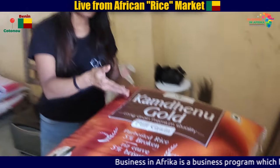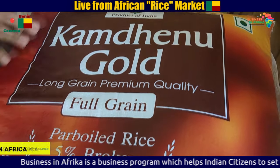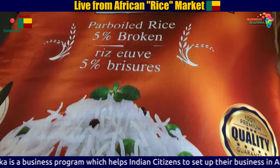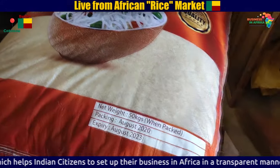You can see that the Gold Rice has been exported from India and is coming to the West African market. You can see that this is a 50 kg bag and there are a number of bags.